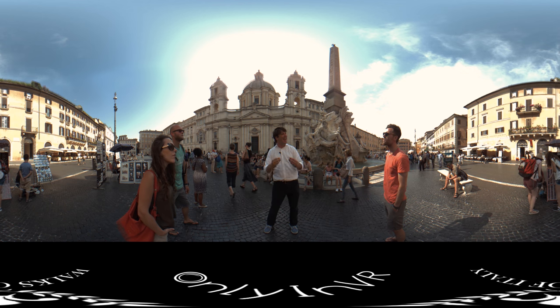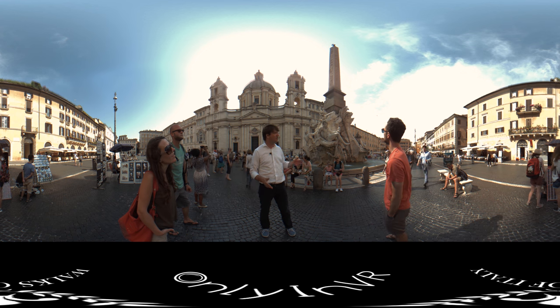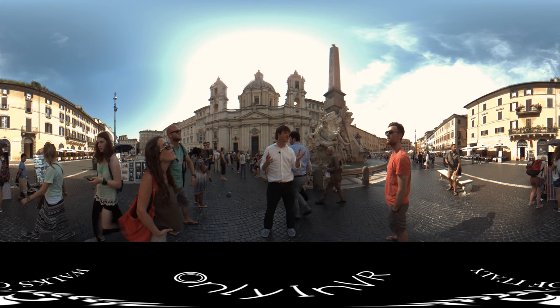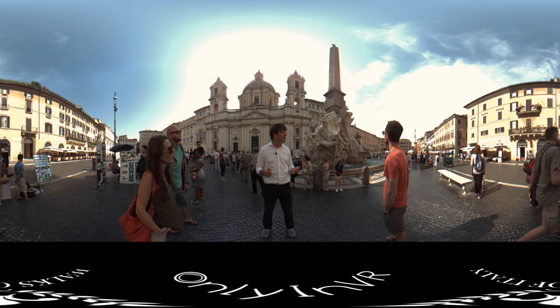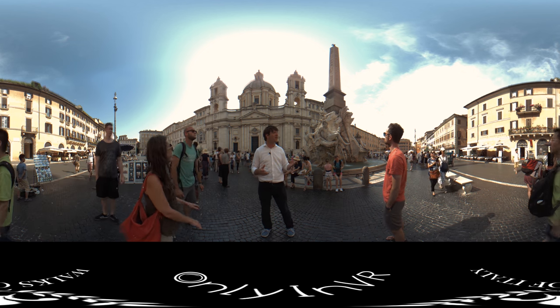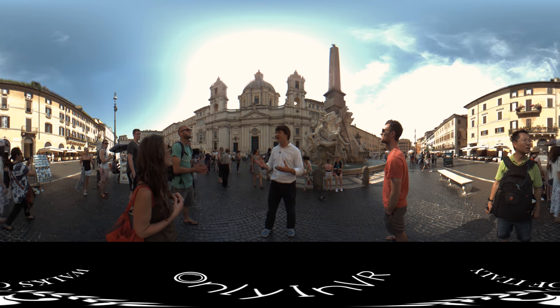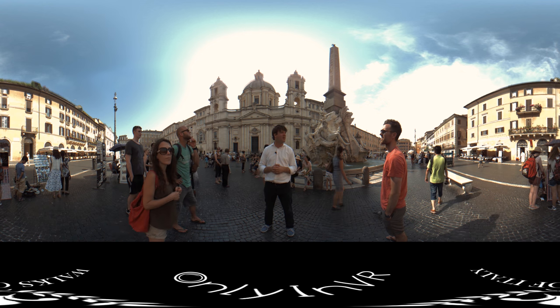You're actually standing in an ancient sports field that is now a piazza, with a gorgeous fountain by Gian Lorenzo Bernini just behind me — one of the most famous architects and artists in the city, and probably the second most famous fountain in Rome. Behind that is the church of Francesco Borromini, the other great architect of the Baroque period in the city, kind of Bernini's rival. But here they are side by side, hopefully as friends, as we enjoy this beautiful spot in the city.